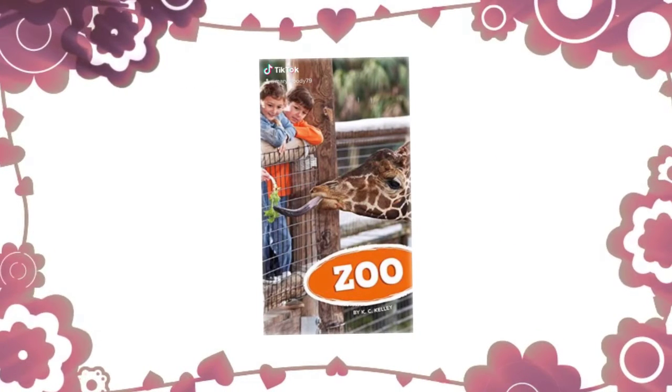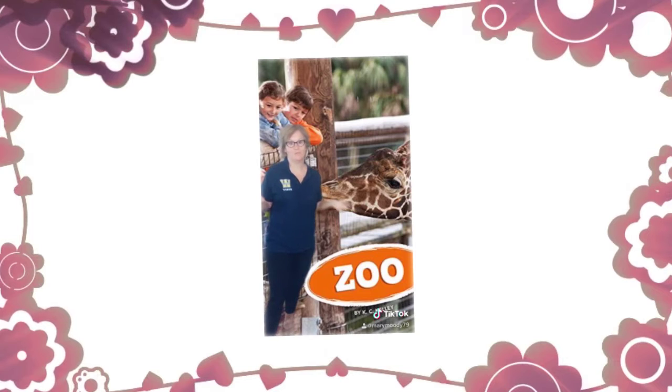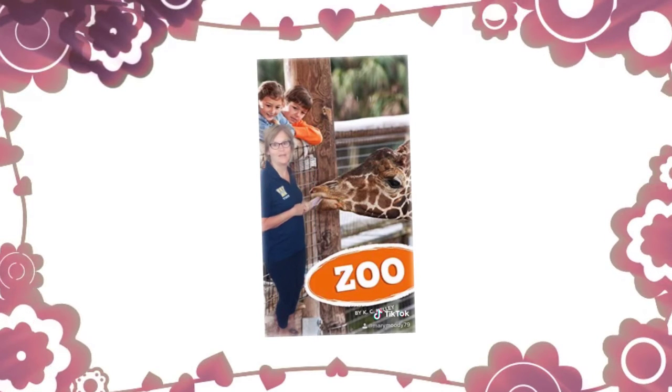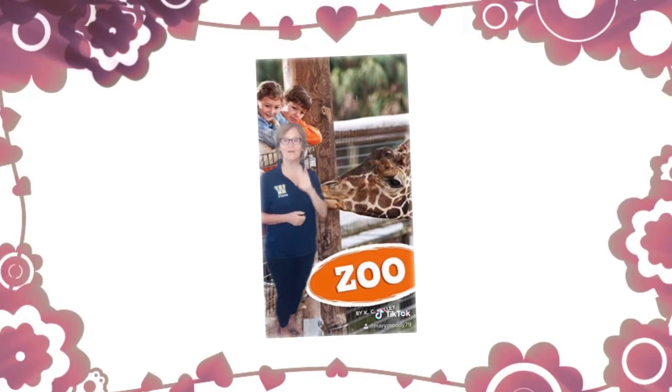Zoo, written by K.C. Kelly. Hey everyone, Miss Moody. You know, in times of quarantine we really do have to use our imagination. Look at that giraffe — could you imagine really seeing it? Hopefully someday we'll get back and we will see these kinds of things. Alright, hope you enjoy.